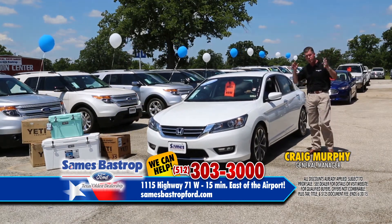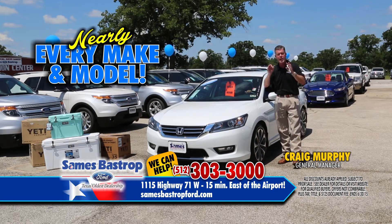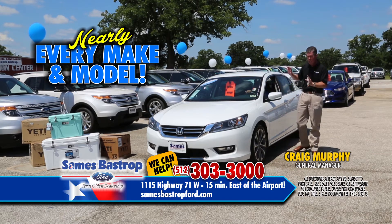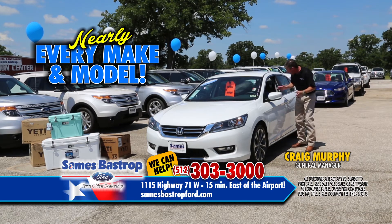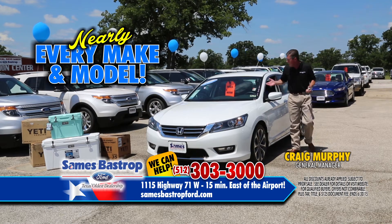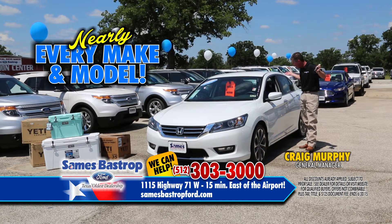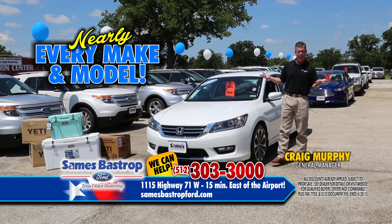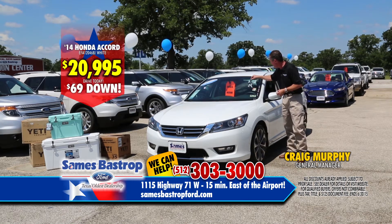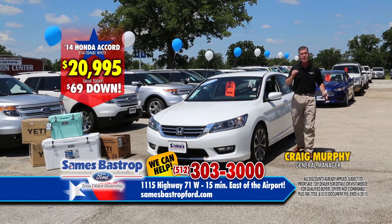We've got Hondas, we've got trucks, we've got Chevrolets — we have dealers sending us cars they can't sell for this event. Right now we have a 2014 — not a rental car — a fresh one-owner trade-in. Check the Carfax; we run Carfax on all these cars and run them through the shop. It's 9,000 miles. Your Honda dealer would get 25 grand, but we're a Ford dealer, so we'll sell the car for $20,995. You can be driving a 9,000-mile Honda Accord Sport.